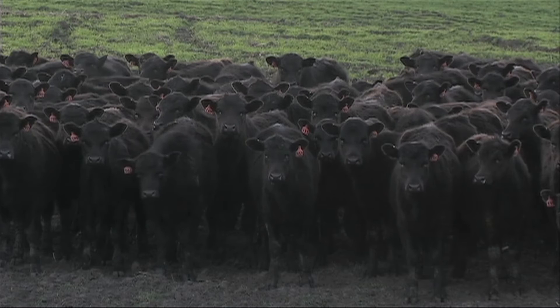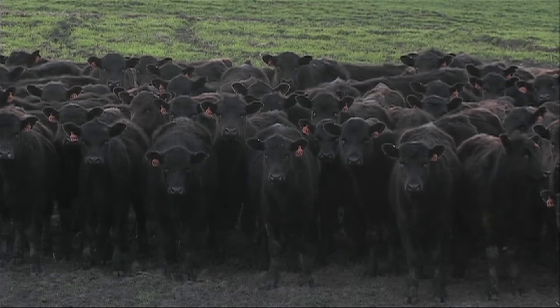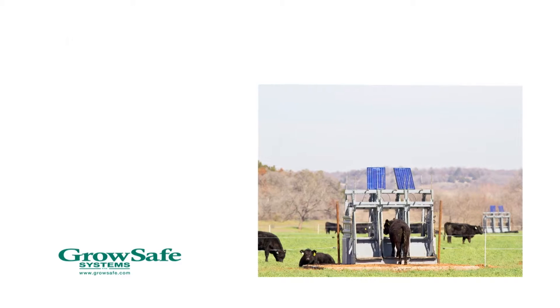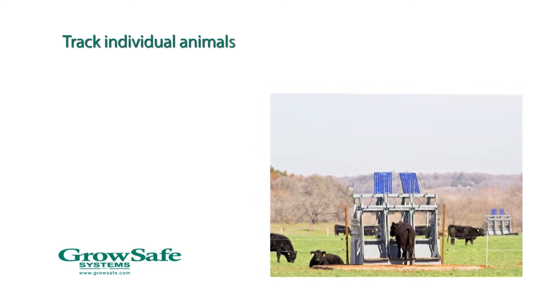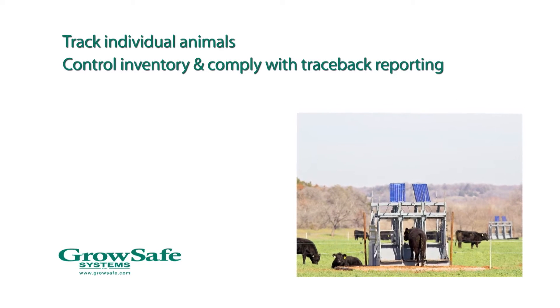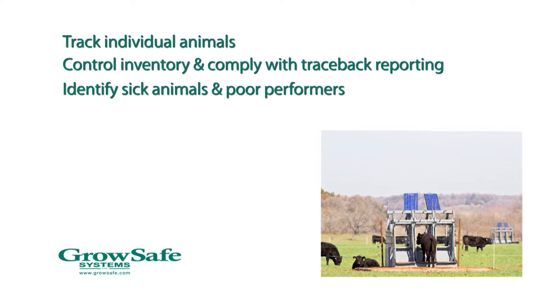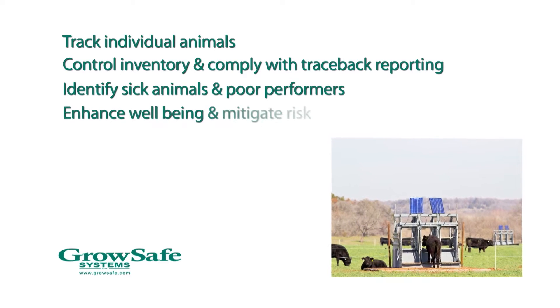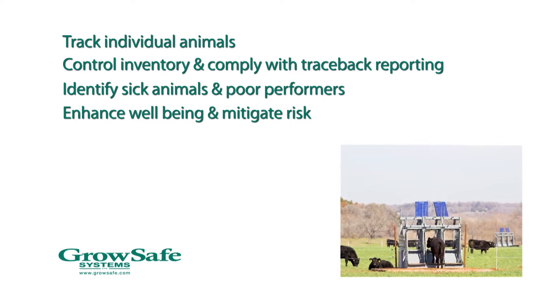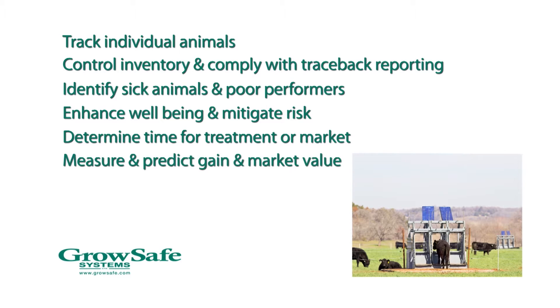But now, there's Grow Safe Beef. Grow Safe Beef provides producers with unprecedented, real-time capabilities to continuously and automatically track individual animals, control inventory and comply with traceback reporting, identify sick animals and poor performers, enhance animal well-being and mitigate risk, identify animals in need of treatment, determine when individual animals are ready for market, and measure and predict individual animal gain and market value.